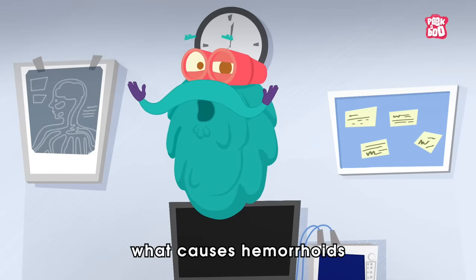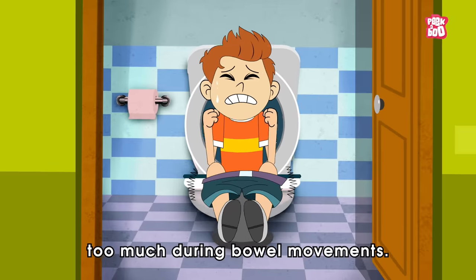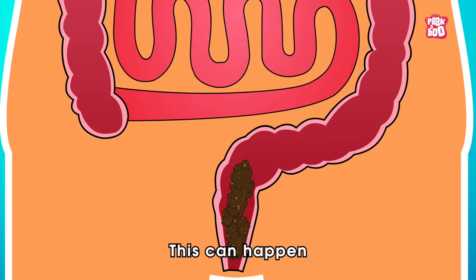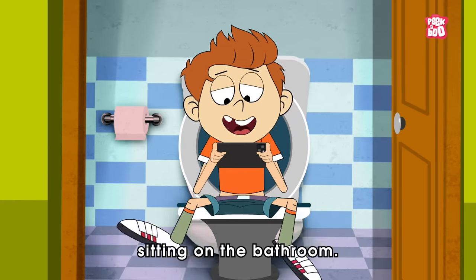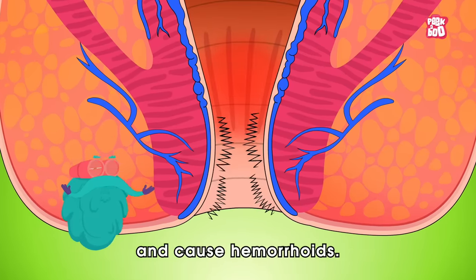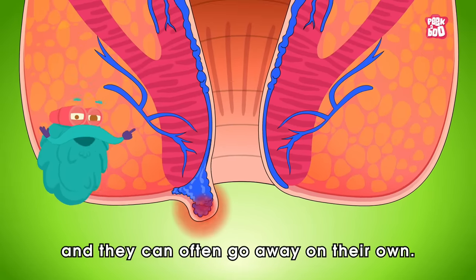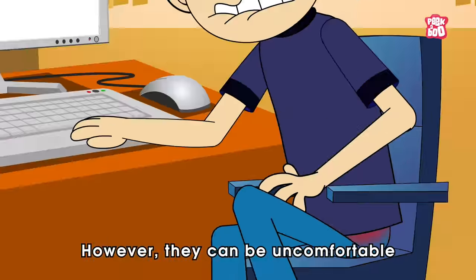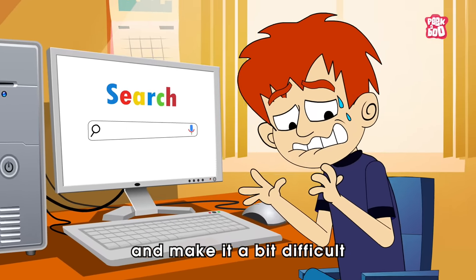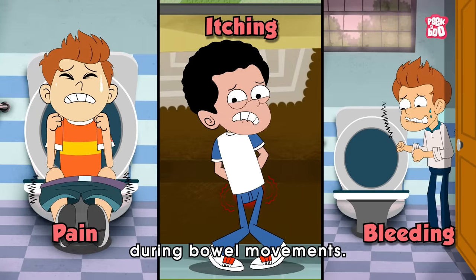But the vital question is, what causes hemorrhoids in the first place? Well, there are a few things that can lead to them. One common reason is when we strain too much during bowel movements. This can happen if we are constipated or if we spend a lot of time sitting in the bathroom. Sometimes lifting heavy things or sitting for too long with poor posture can also put pressure on the area and cause hemorrhoids. The good news is that hemorrhoids aren't usually dangerous and they can often go away on their own. However, they can be uncomfortable and make it a bit difficult to carry out our daily activities due to symptoms like pain, itching and bleeding during bowel movements.